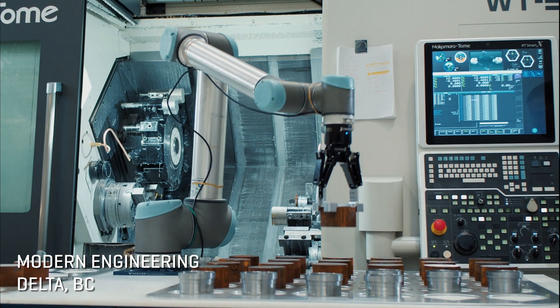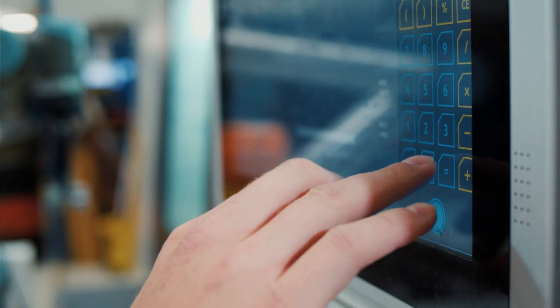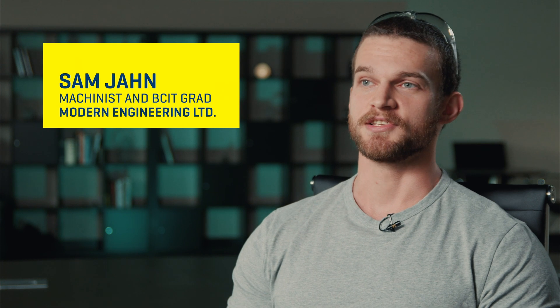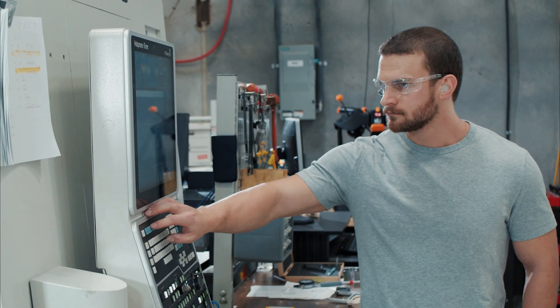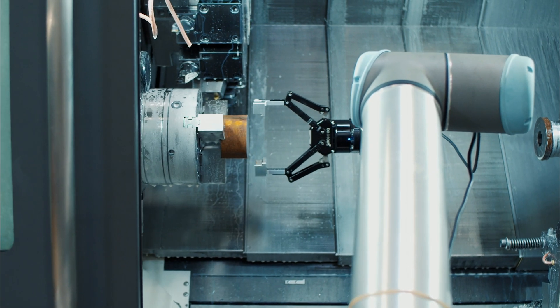Basically anything that you can make out of metal that fits inside of a certain envelope, we can make. A lot of people think machinists are just scraping metal away from something and turning it into things. It's way more complex than that. We're using computers, we're using measuring equipment, 3D scanning, we're doing robotics — we're doing everything.